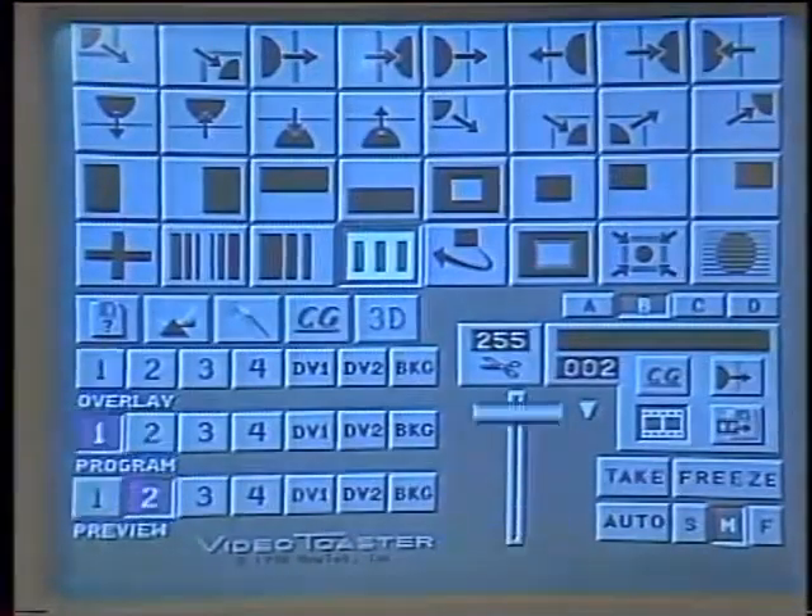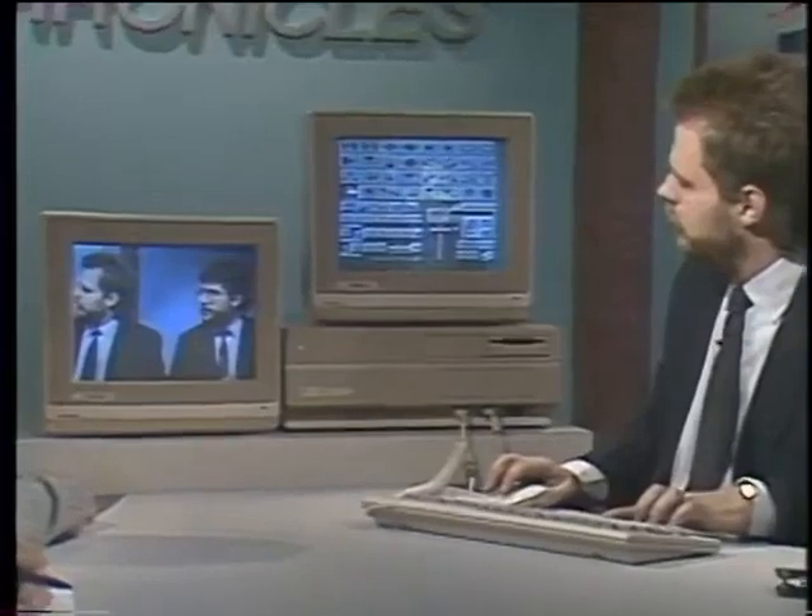The first thing you can do with four inputs is use the video switcher. With one camera on screen, you can do transitions from one camera to another — like wipes, wipes with borders, and the basic dissolve that any $20,000 switcher can do. Where it gets interesting is the digital video effects — the part you've never had in a home studio or low-end production. Digital video effects equipment alone can sell for $20,000 to $50,000.